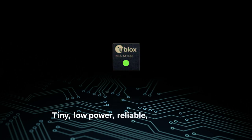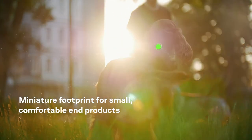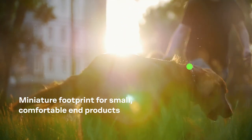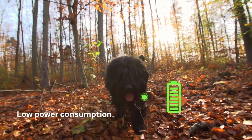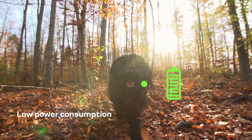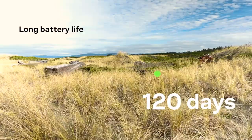The MIA M10 is tiny, low-power, reliable, and accurate. The module's compact MIA form factor enables small, comfortable product designs. U-Blox M10 technology delivers ultra-low power consumption without compromising performance. Optimized power-save modes effectively double the battery life.